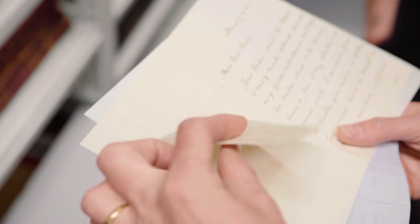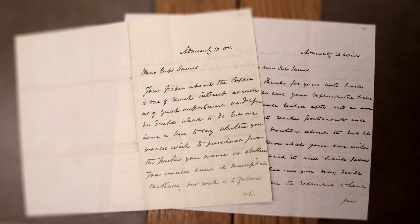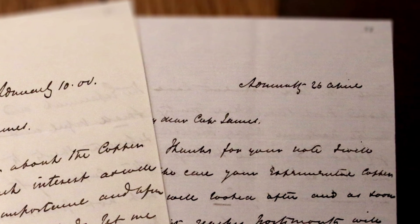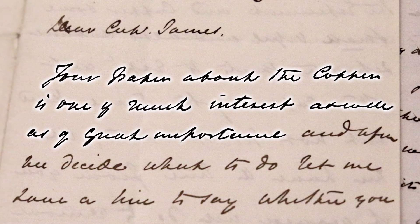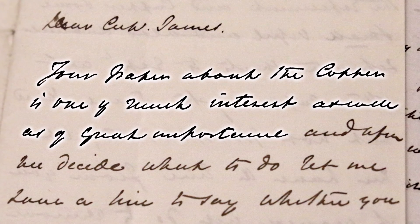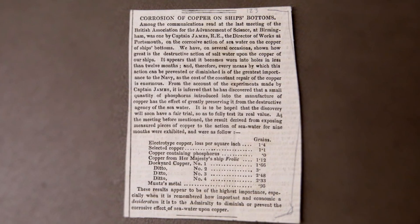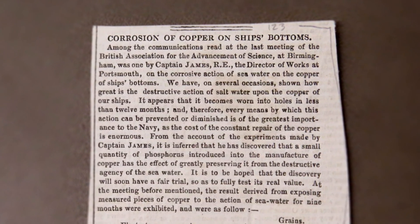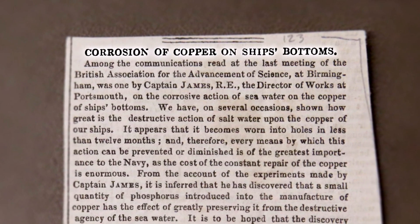This is from the 1840s. We have a little collection of letters sent to Sir Henry James, who's an army colonel working for the Ordnance Survey. But these letters aren't army — they're from the Admiralty. Dear Colonel James, your paper about the copper is one of much interest as well as great importance. And why would the Admiralty be interested in that? Because copper is on the bottom of ships — it's what sheathed them. There's a little newspaper cutting here to go with the letters, and it says: corrosion of copper on ships' bottoms.